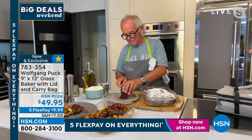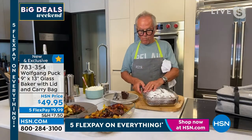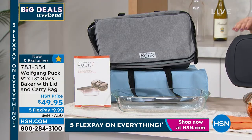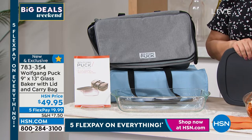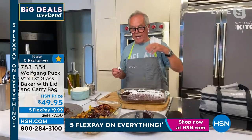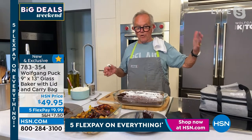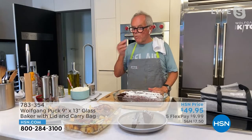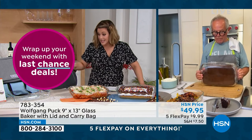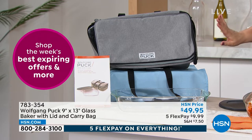It makes such a great gift — we all know somebody like my mom who always brought the holiday ham to everyone's house. You get the baker, the lid, and the special carry bag. This is brand new from Chef and perfect timing as we're starting to get together with people again, finally. Nine by thirteen inches, oven safe, microwave safe, and freezer safe. The lid and carry bag are insulated so your food arrives warm or cold however you want.